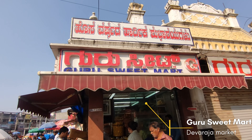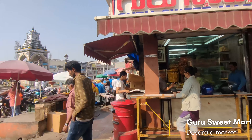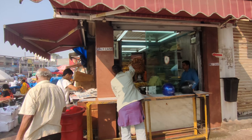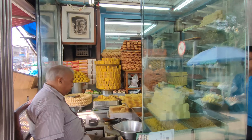And here we are at Gurusweets Park to try the famous Mysore pak. This shop is pleasant, just next to the Chickagari Ara.